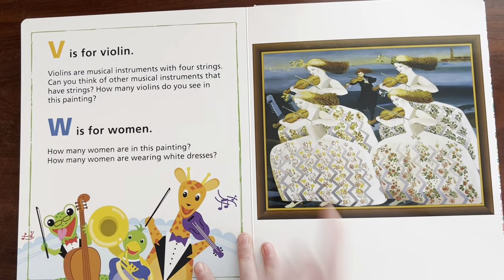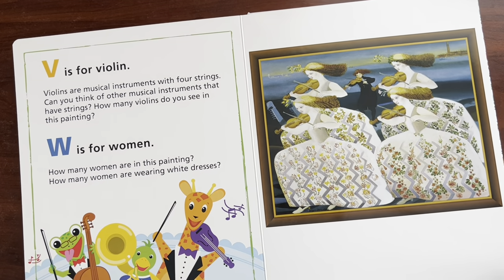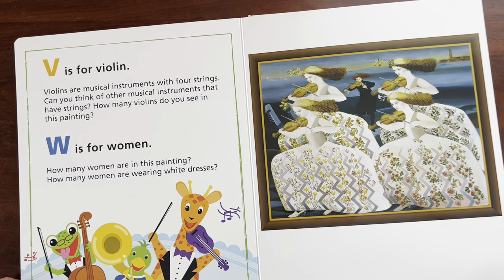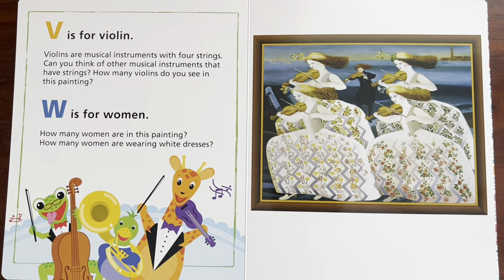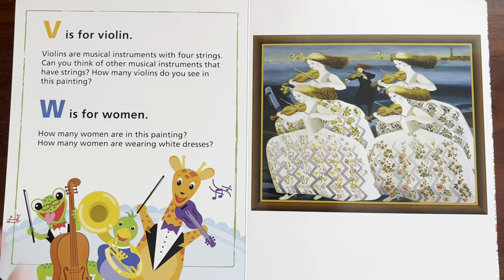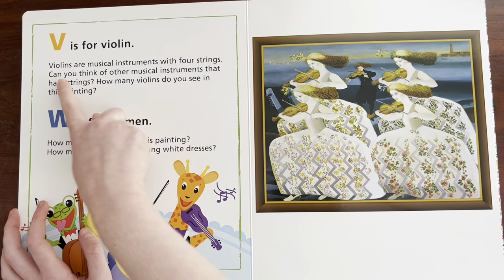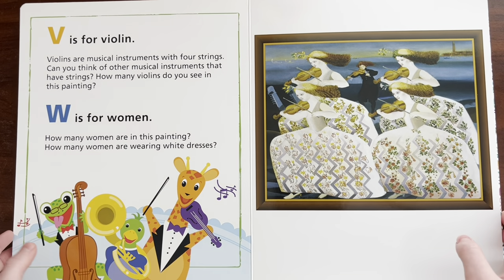V is for violin. Can you say violin? Violin. Violins are musical instruments with four strings. Can you think of any other musical instruments that have strings? How many violins do you see in this painting? I can think of a guitar. Can you say guitar? Guitar. And the cello. Can you say cello? Cello. I see one, two, three, four, five violins.